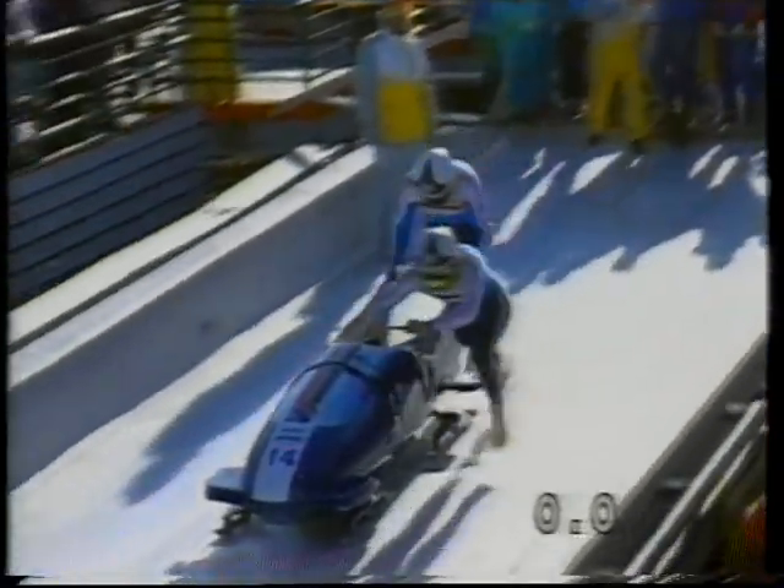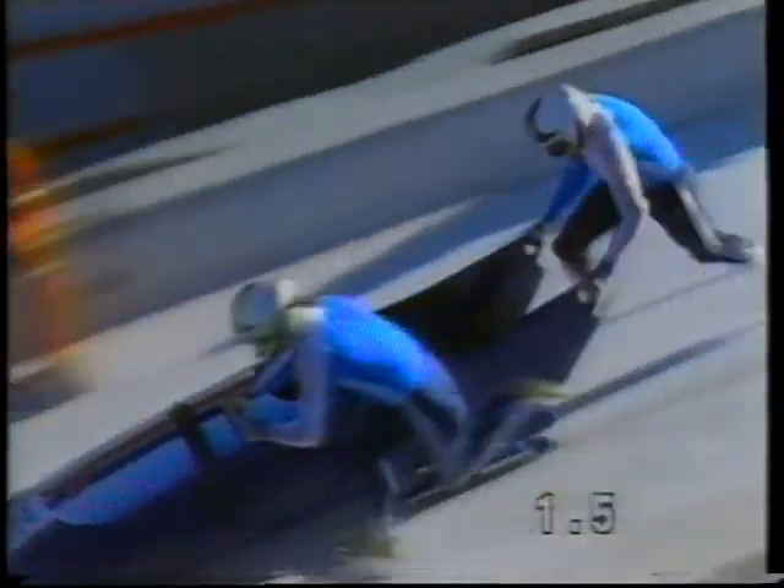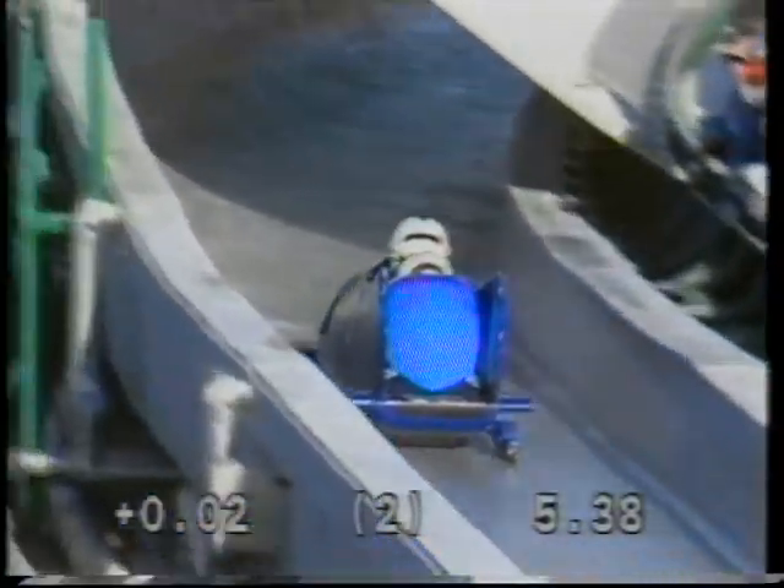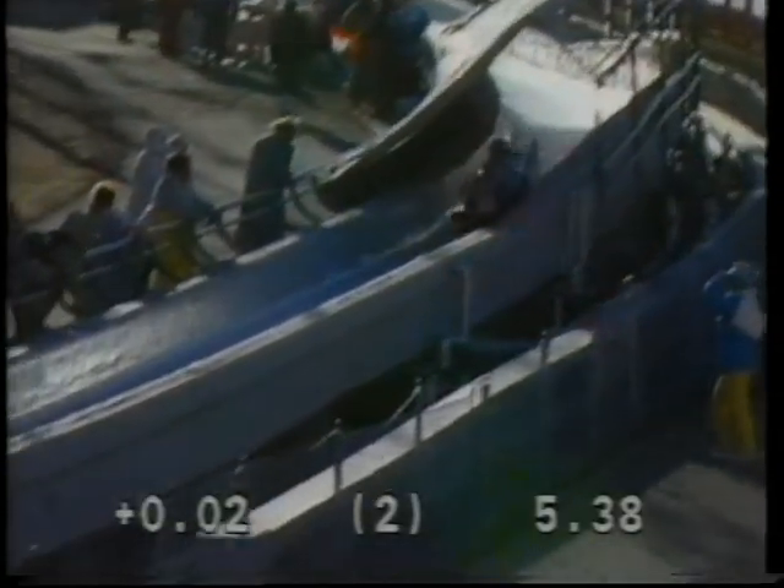It needs a big effort there — the seventh sled to come down. Conditions have deteriorated a little bit already, and they're certain to get worse. Can they get into the top ten? 5.38 — well, that's the second fastest start so far, but two of their starts have been quicker than that.